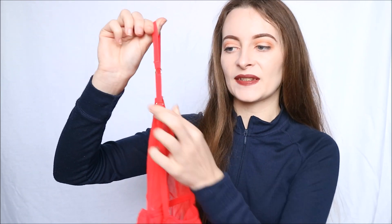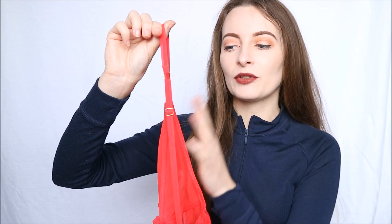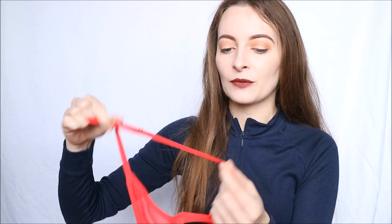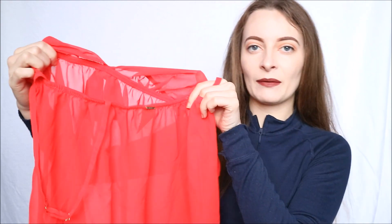The shoulder straps are completely adjustable, as you can see, and they do have gold hardware which just looks incredible against the red — and again it goes with that Christmas theme because you expect red and gold together. They are not elasticated but are made from the same mesh material so they blend in really well.